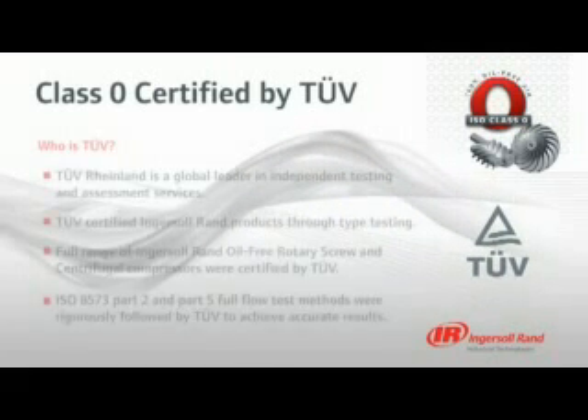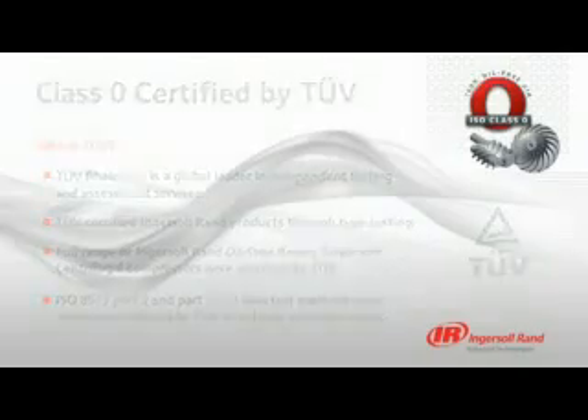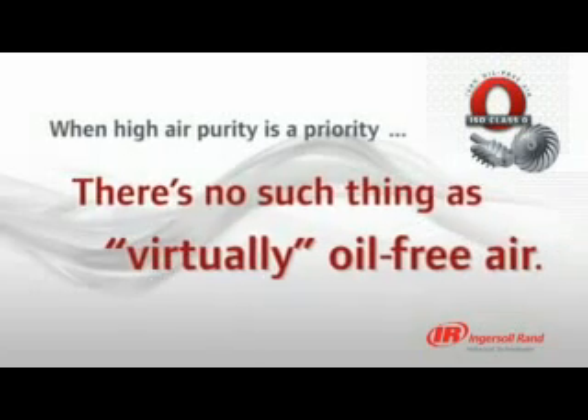Using ISO 8573 Part 2 and Part 5 full-flow methods to type test, TUV Rhineland certified our full range of oil-free rotary screw and centrifugal compressors, including the technology-leading Nirvana Oil-Free Compressor. There is no such thing as virtually oil-free or essentially oil-free air.